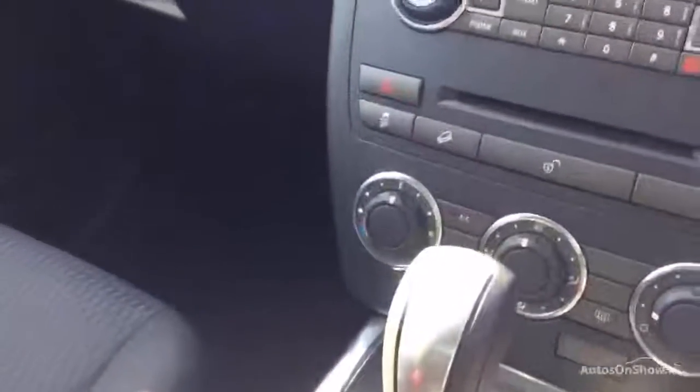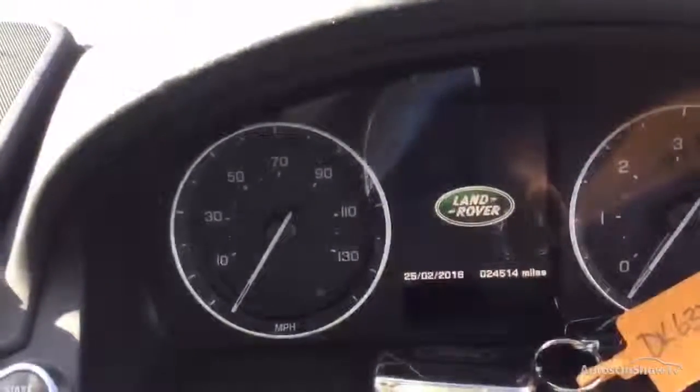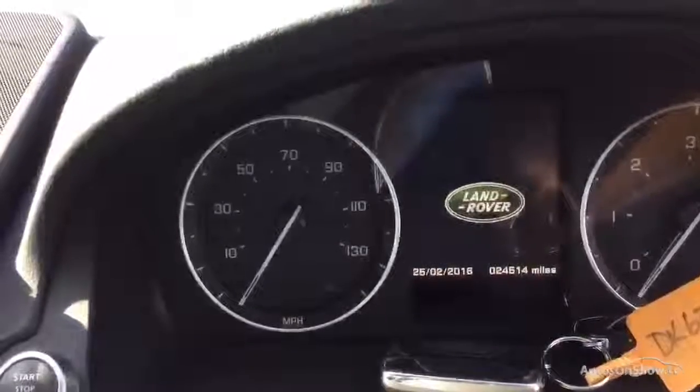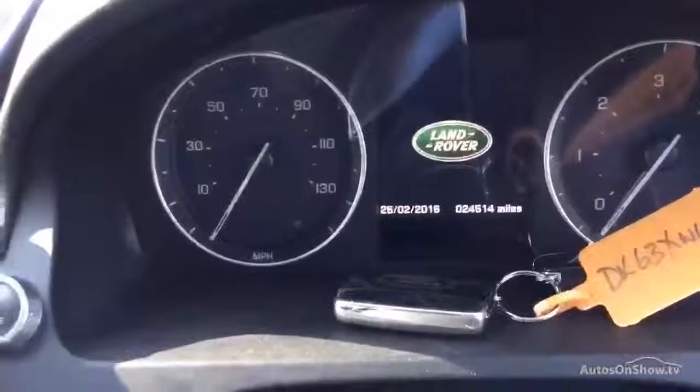Automatic gearbox. There's Bluetooth. Nightly's on the car. 24,514 miles. It does have two keys as well.